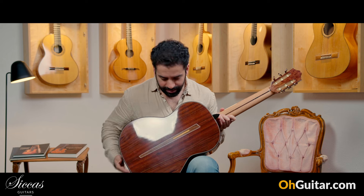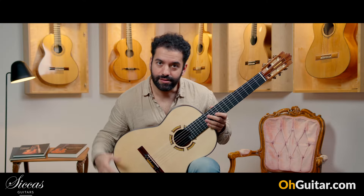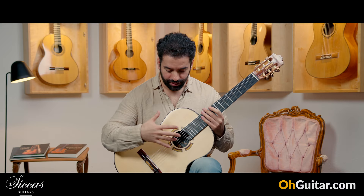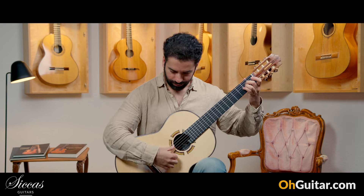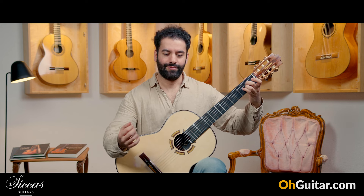Ramin did some very little but nice decorations on the guitar — you can see them here and also here. The rosette is his own style, and you can recognize his guitars if you see this kind of rosette. Let's see how the guitar sounds.